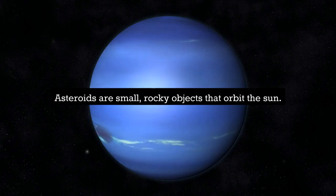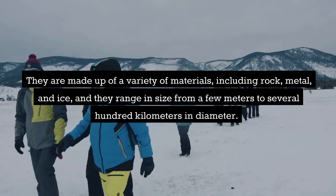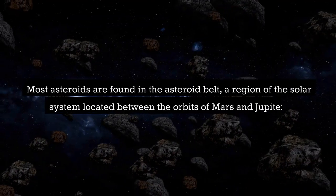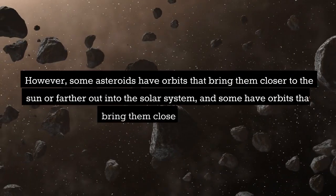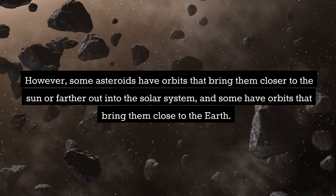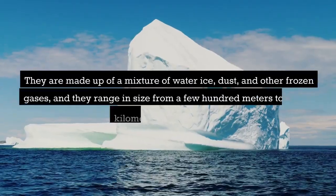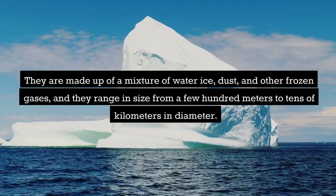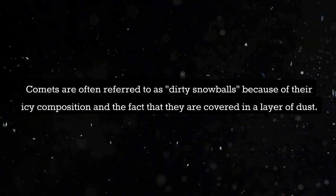Asteroids are small, rocky objects that orbit the Sun. They are made up of a variety of materials including rock, metal, and ice, and they range in size from a few meters to several hundred kilometers in diameter. Most asteroids are found in the asteroid belt, a region of the solar system located between the orbits of Mars and Jupiter. However, some asteroids have orbits that bring them closer to the Sun or farther out into the solar system, and some have orbits that bring them close to the Earth. Comets are small, icy objects that also orbit the Sun. They are made up of a mixture of water ice, dust, and other frozen gases, and range in size from a few hundred meters to tens of kilometers in diameter. Comets are often referred to as dirty snowballs because of their icy composition and the fact that they are covered in a layer of dust.